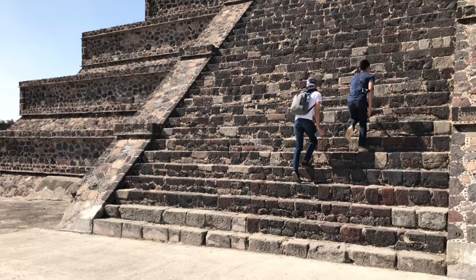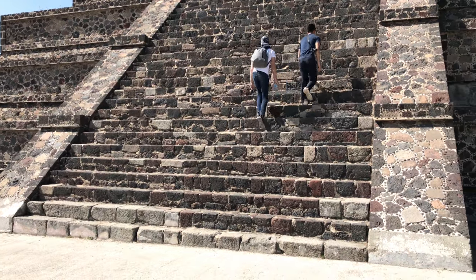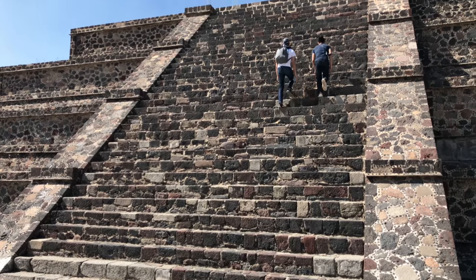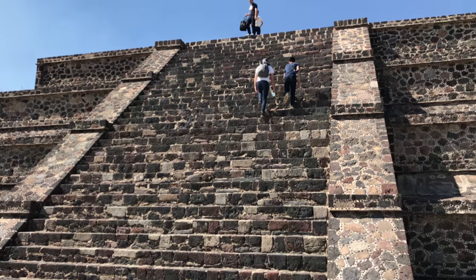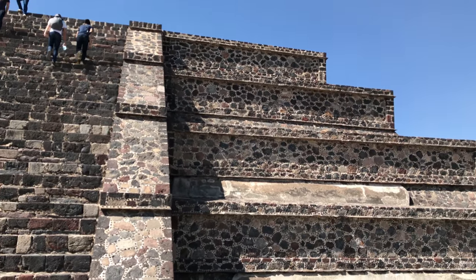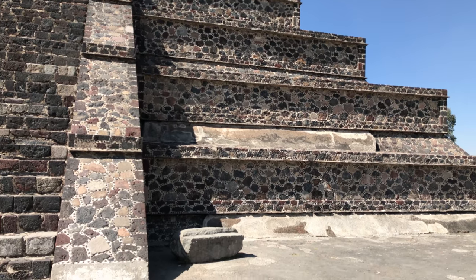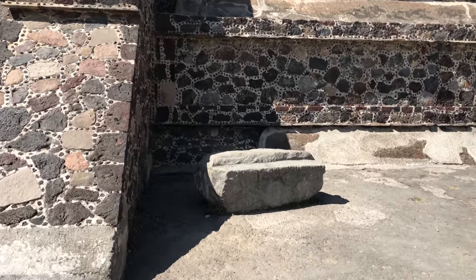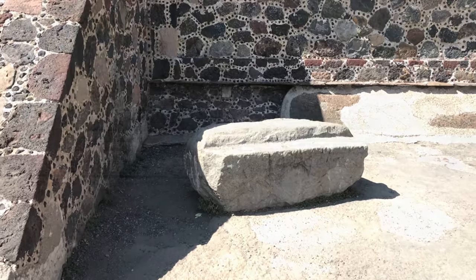This is a typical staircase located at Teotihuacan of mixed material. And one very large stone here that clearly was originally used in the construction, but now isn't.